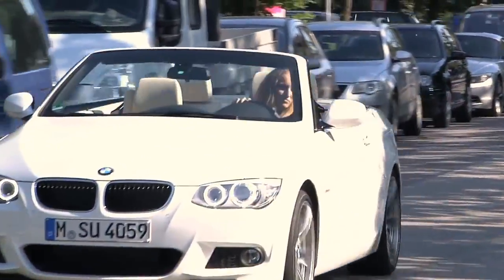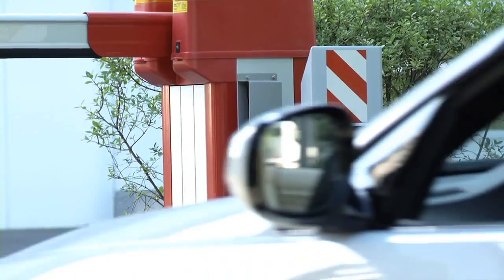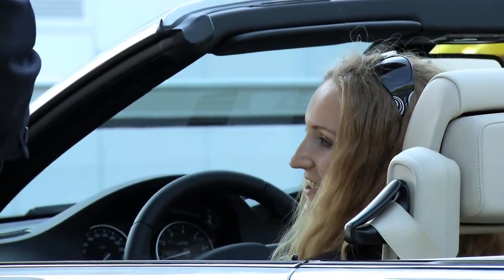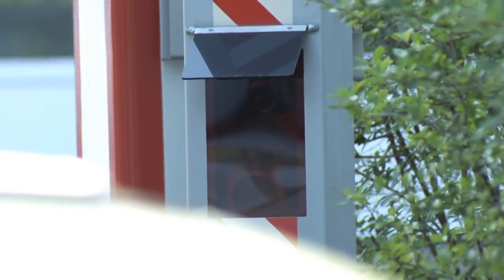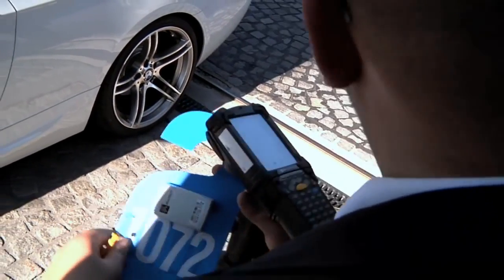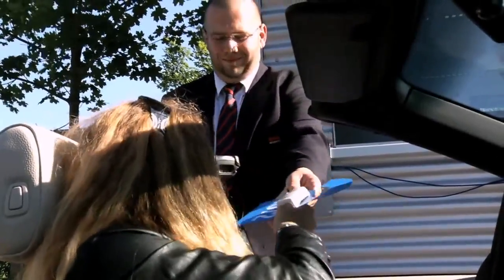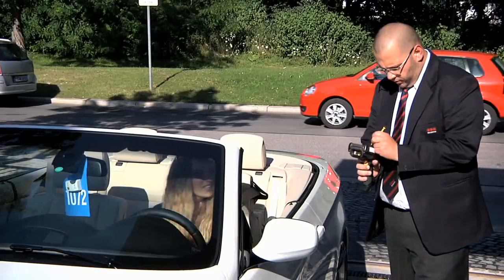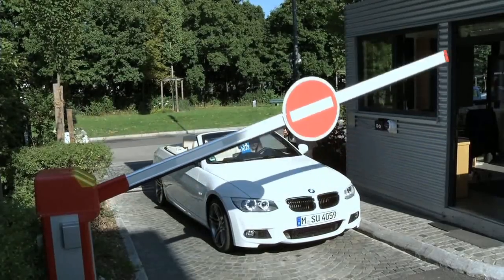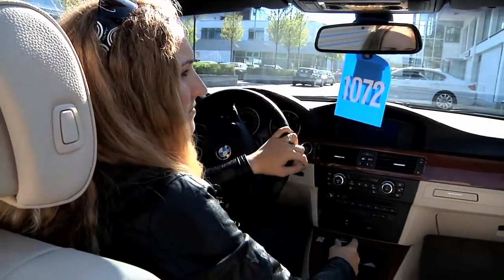Anika Loschner has an inspection appointment for her 3 Series convertible today. She'd like to wait until it's finished, since she has an urgent business meeting in Vienna later. Camera recognition scans the number plate of each customer car as it enters the site. The employee assigns guide number 1072 to Ms. Loschner's car. An RFID transponder is integrated into the guide number, which Ms. Loschner attaches to her car's rear-view mirror. The employee allocates the guide number to the scanned number plate. From now on, the car can be promptly located by the system on the entire campus.